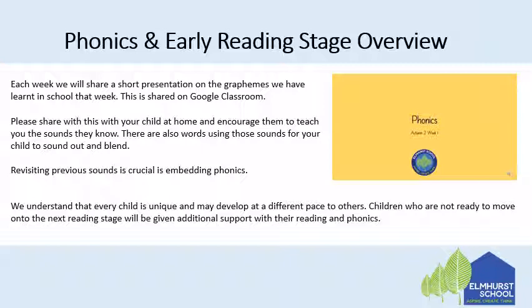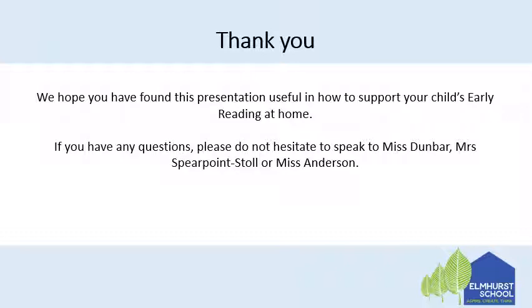We do understand that every child is unique and may develop at a different pace to others. Children who are not ready to move on to the next reading stage of mustard by the end of autumn will be and are being given additional support with their reading and phonics. Thank you. We hope you found this presentation useful on how to support your child's early reading at home. If you ever have any questions please don't hesitate to speak to Ms Dunbar, Ms Spearpoint-Sdoll or Ms Anderson.